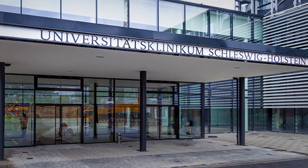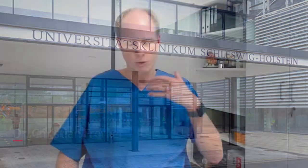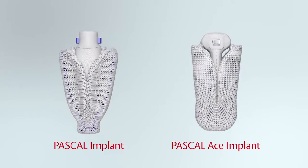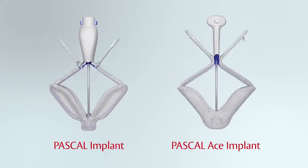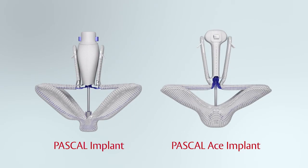We started the program with the Pascal ACE system in Lübeck in October last year and I was really surprised by the good results we could achieve with this system. This was really excellent results. You cannot compare the system — it's totally different to other available systems we used in the past.